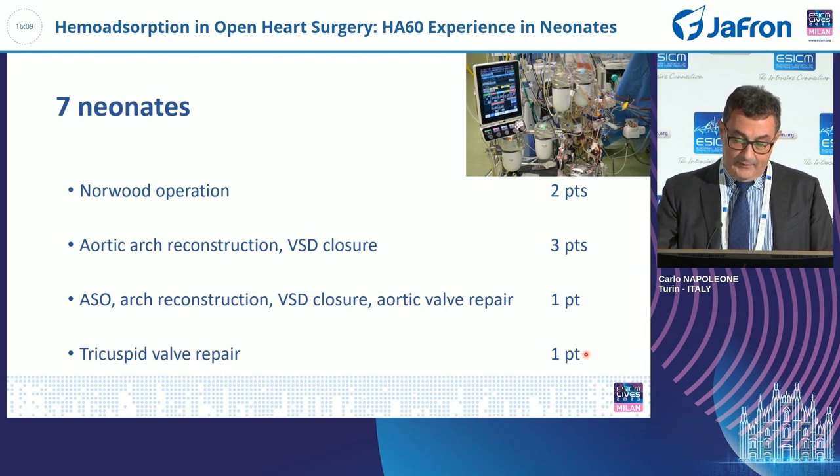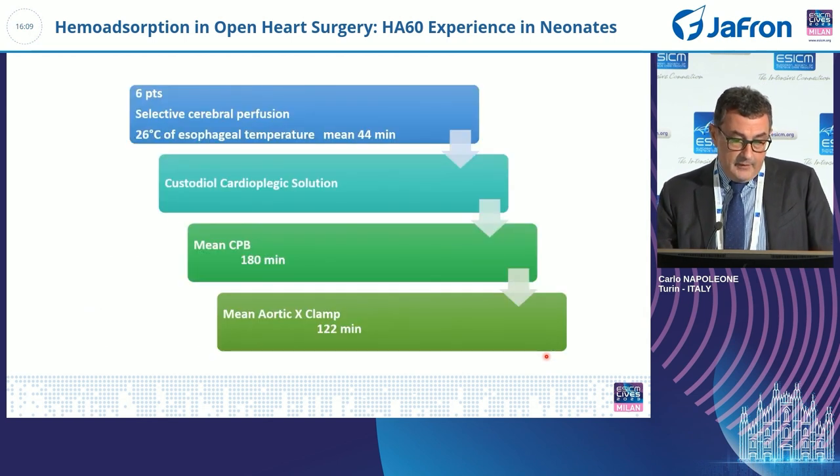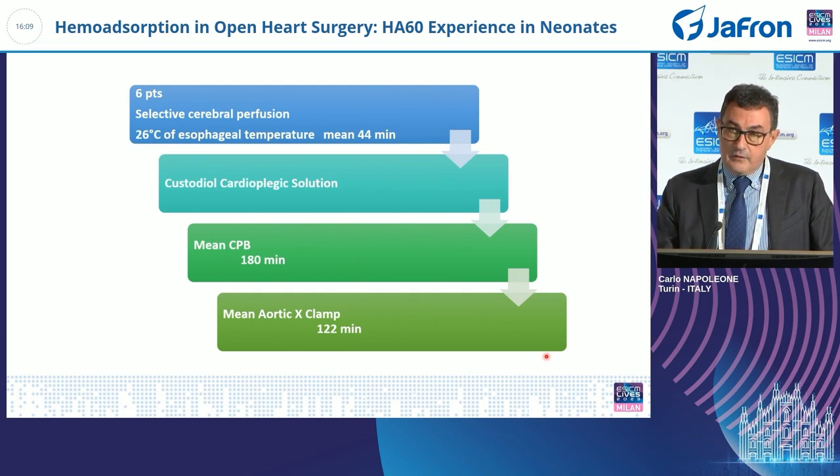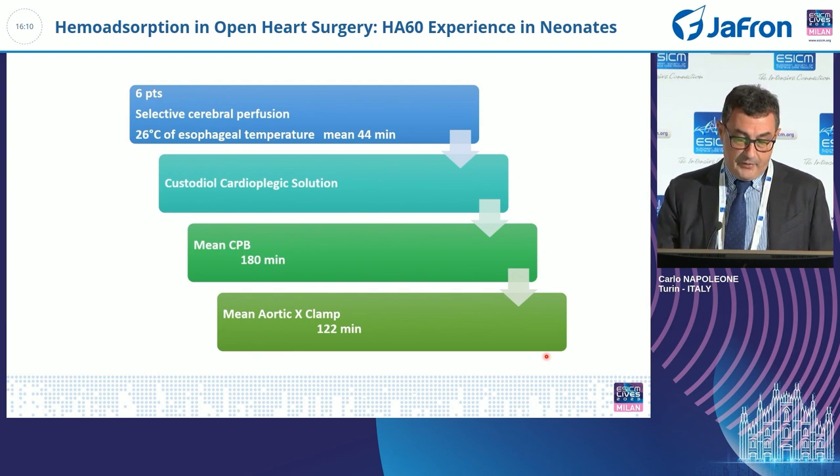One additional patient had isolated tricuspid valve repair without arch surgery. The six patients who underwent arch reconstruction were operated on with selective cerebral perfusion at 26 degrees esophageal temperature for a mean time of 44 minutes, during which there was ischemia of the thoracic aorta and all abdominal organs. For intracardiac repair, we used custodial cardioplegic solution. Mean CPB time was three hours and mean aortic cross-clamp time for intracardiac repair was 122 minutes.